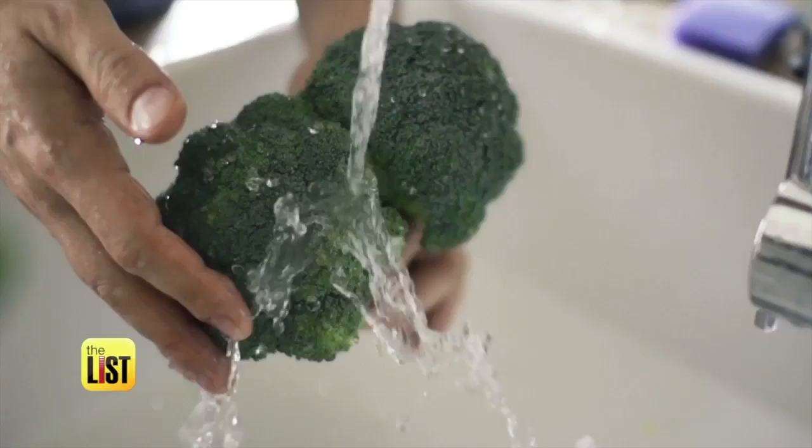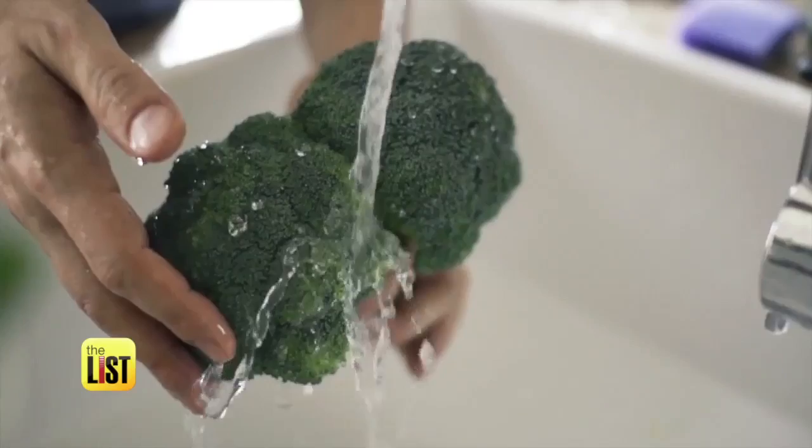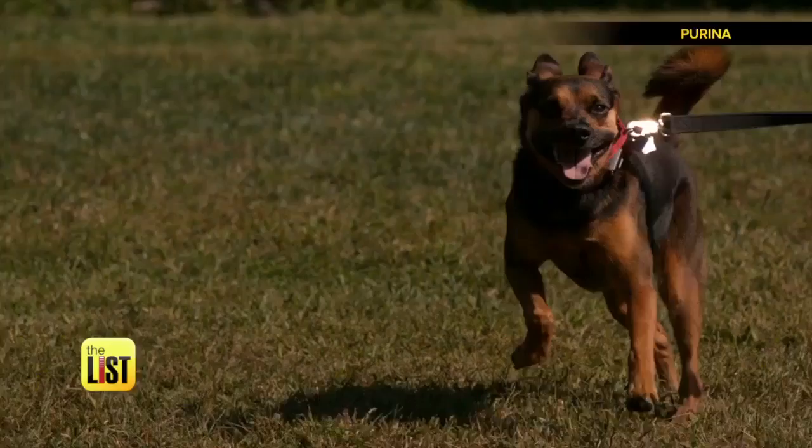So mix it up. A blueberry or a piece of broccoli gives them the thrill of a treat with some nourishing fiber. Remember, they don't know better. The best treat you can give them is to save them from themselves. Putting doggy on a diet — put it on your to-do list.